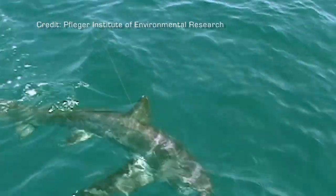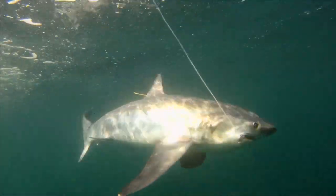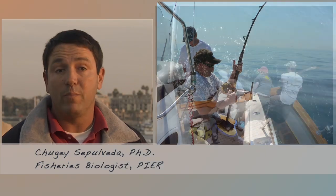Commercial fishing for thresher sharks is strictly regulated, but over the past six years the species has been rising in popularity with recreational anglers. It's a great opportunity for boaters to go a few miles from the harbor and really experience a big game fish.